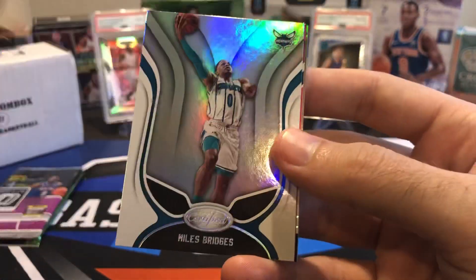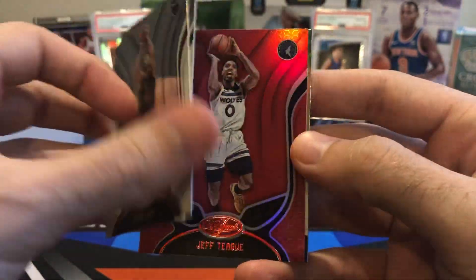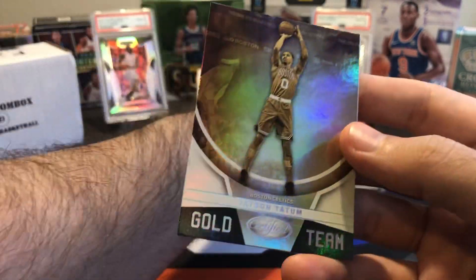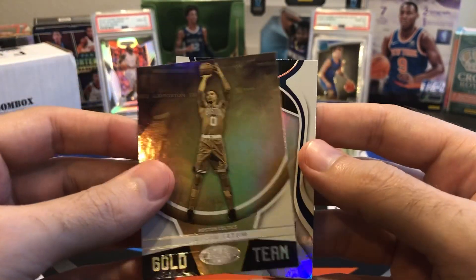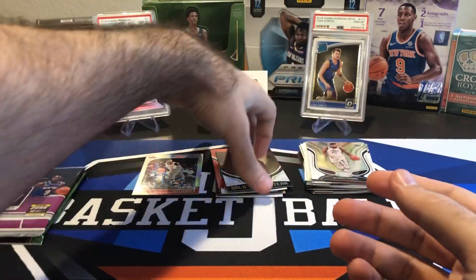Kevin Love base card. Miles Bridges. We have a red — Jeff Teague, just a non-numbered red parallel. Jason Tatum Gold Team. And a Derek Favors. So my bad luck with Certified continues.